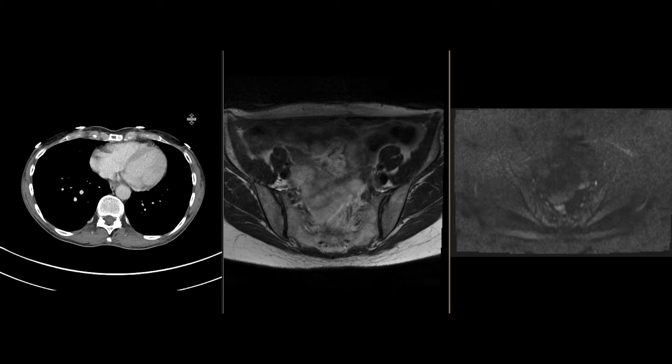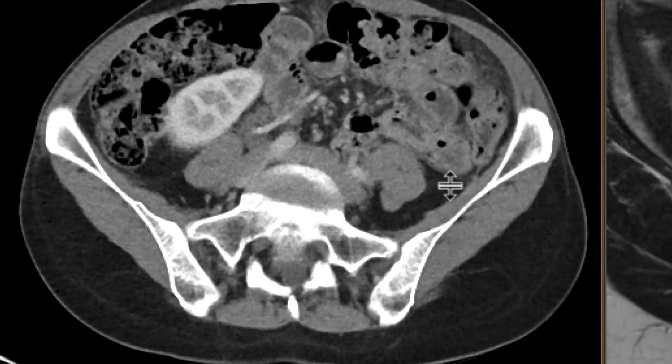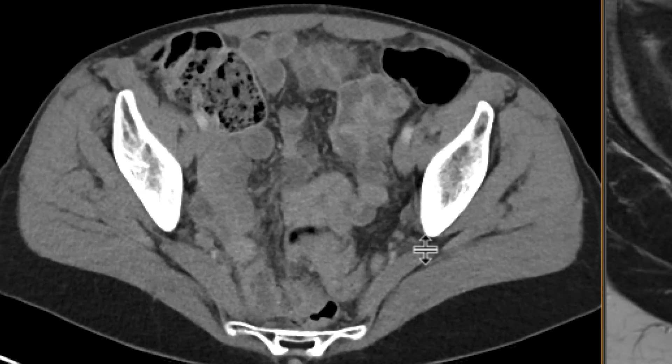This is a patient with a history of leiomyosarcoma of the uterus, which was resected, and we were doing this to restage the patient. As we go down to the pelvis, this is a pretty tough pickup, but we were able to pick this up prospectively.